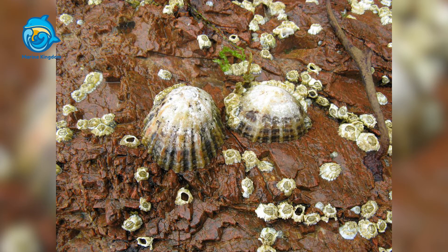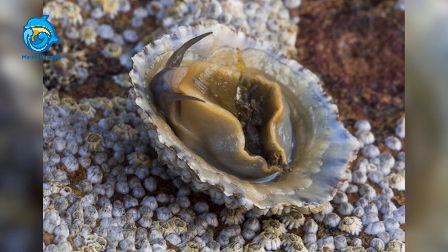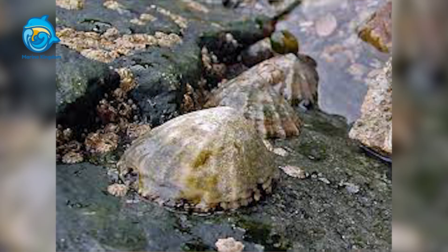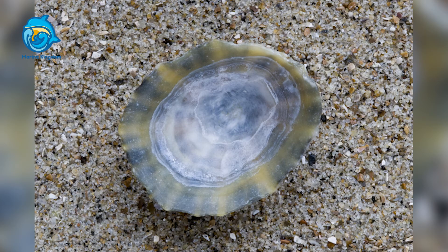The shell is shaped to give this animal a low profile, protecting it from crashing waves and strong coastal currents — it would be unable to succeed if it could not remain in its preferred habitat. Furthermore, during low tides, the tide seal that the common limpet creates with its rock prevents it from drying out in the sun.